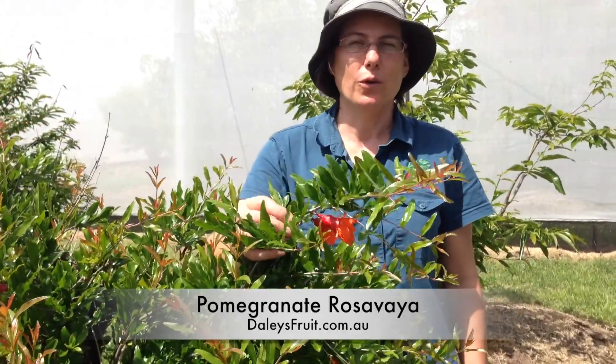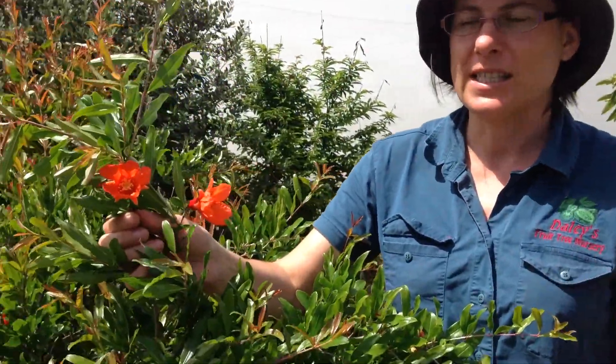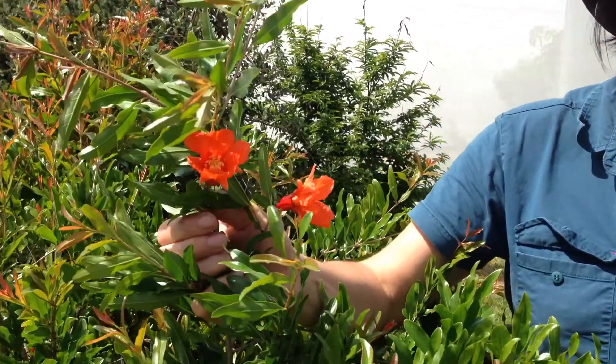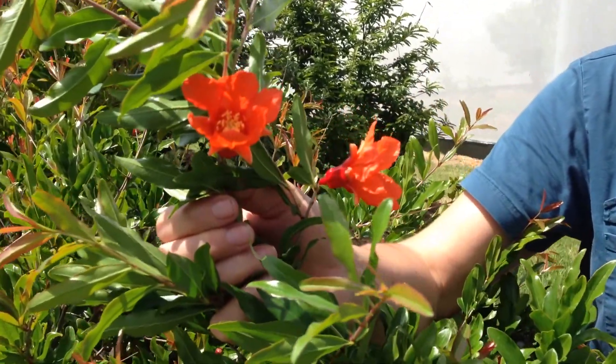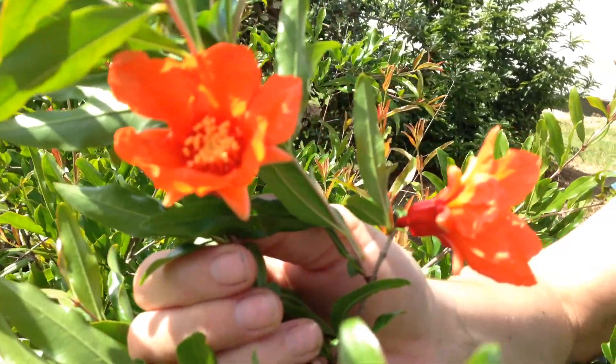Pomegranates are beautiful ornamental shrubs, and look at these gorgeous flowers — they have large, beautiful scarlet colored flowers. I just adore them. These will cover the bush in spring and they're really eye-catching and interesting. I think they're just beautiful — a great reason to grow pomegranate if you like ornamental shrubs.